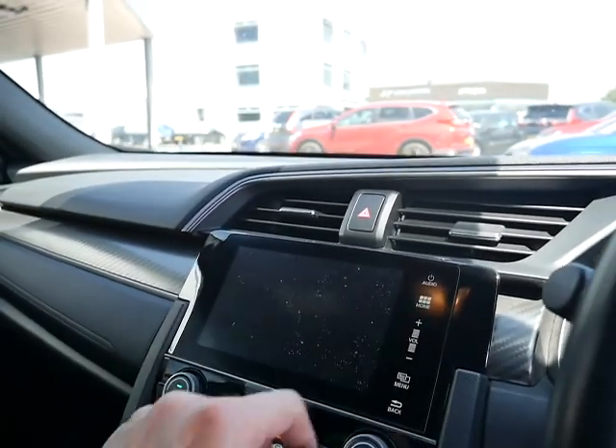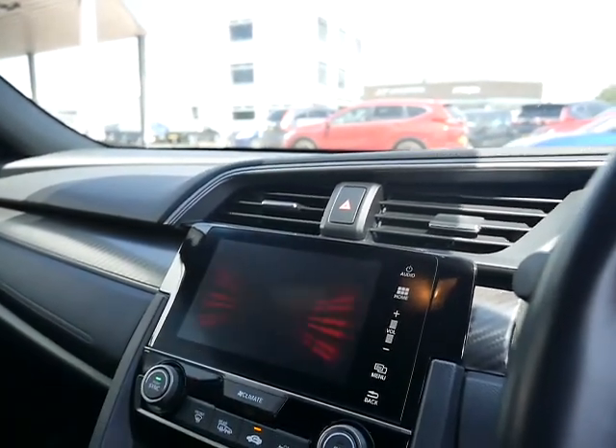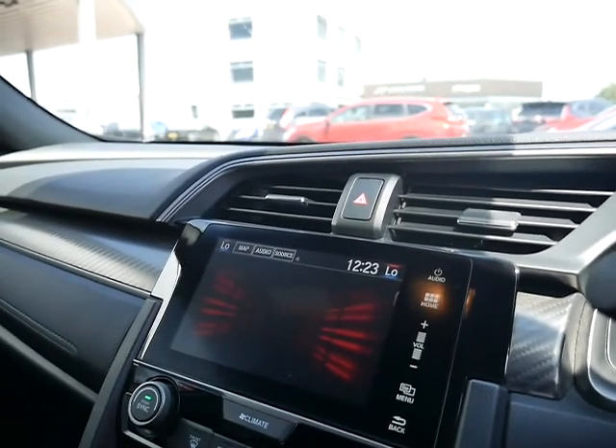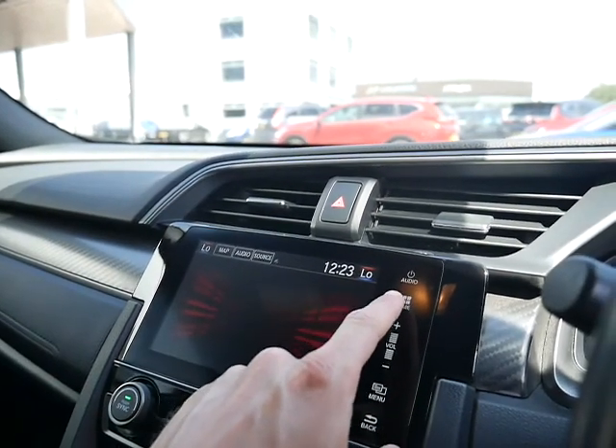This is your touchscreen which doubles up as your reversing camera, as you can see when you pop it in reverse. It also has satellite navigation, which I'll just show you now — very nice and clear. All the relevant book packs are located just down there.